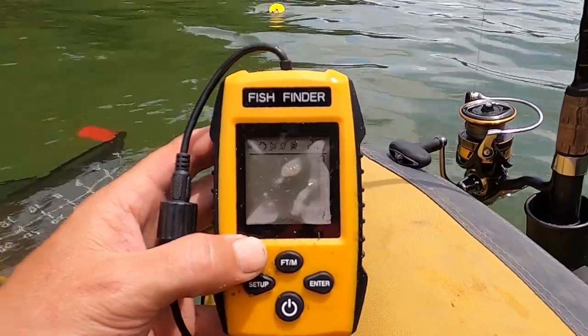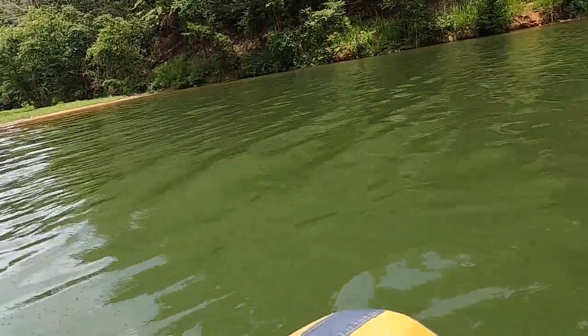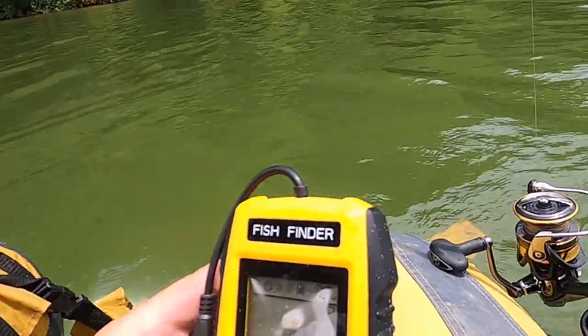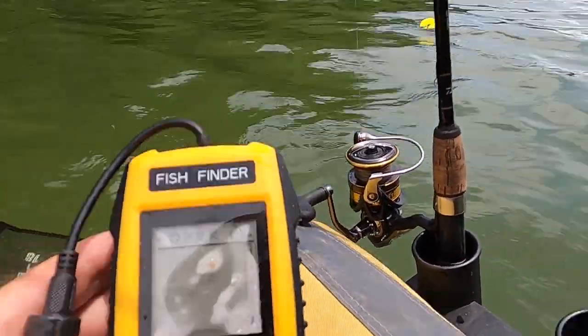We've got our fish finder. We just pulled into this little cove — this is a very deep lake. We're just right off the shore, and it says 20 feet, but it could be 60 feet deep right here.